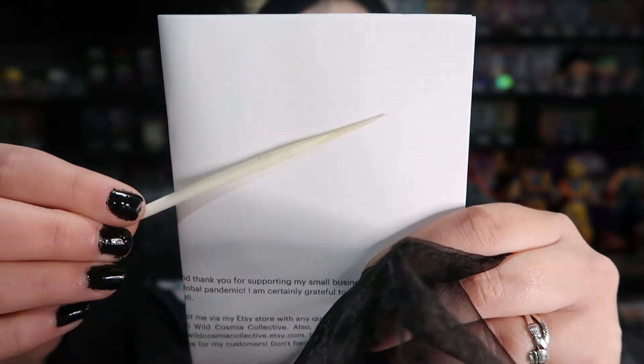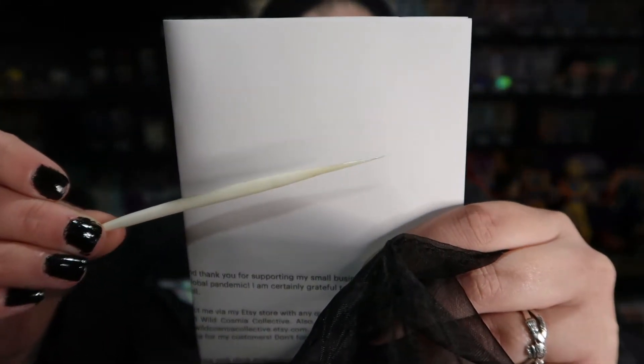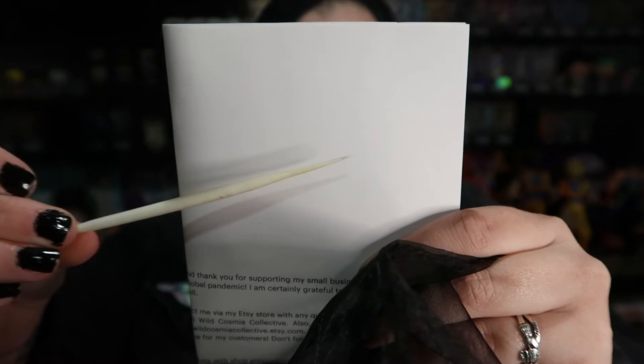This keeps poking me so I'm going to get it out of the bag — this is an African porcupine quill. Very cool, very cool. I've never gotten to see a porcupine quill before.